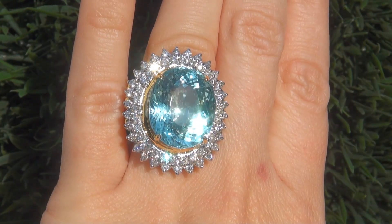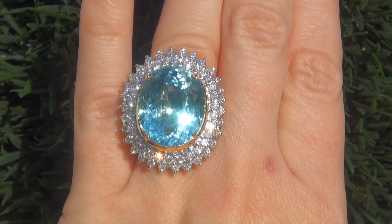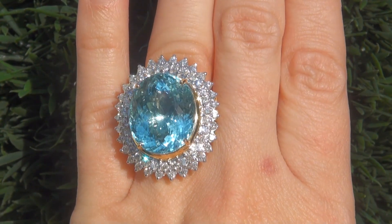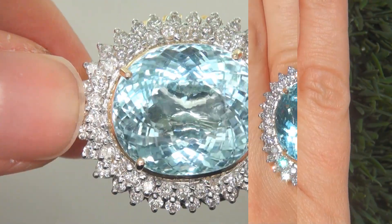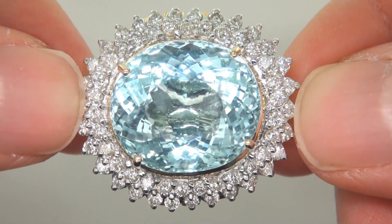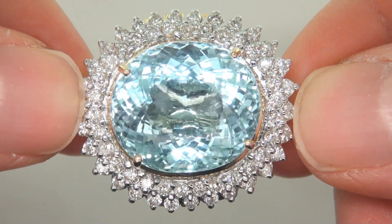This highly collectible, one-of-a-kind ring comes to us from a prominent California couple who asked for our assistance in selling their private jewelry collection to buy a new multi-million dollar dream home. The ring was recently evaluated by GIA, which is the world's foremost authority in gemology, and the report will be included with your purchase.